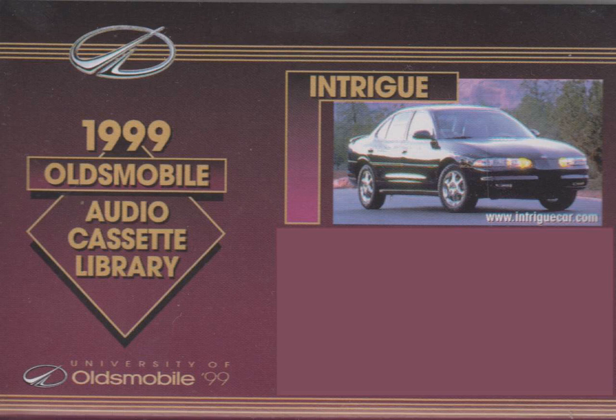First off, there's value. We could fill this entire tape with all of the positive praise Intrigue has received from its owners, buff books, and the press. It's one great car with a generous level of standard equipment, while being extremely competitively priced in its segment. But Intrigue is more than just a great buy.